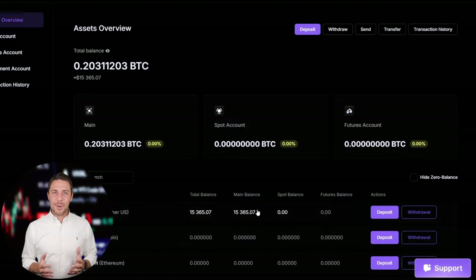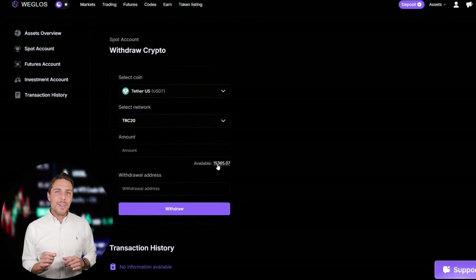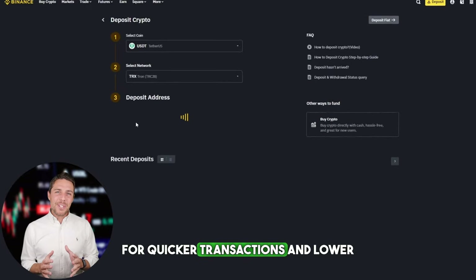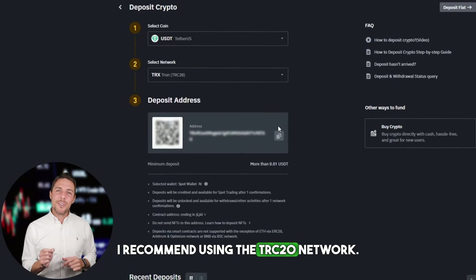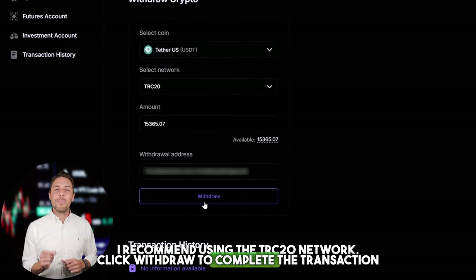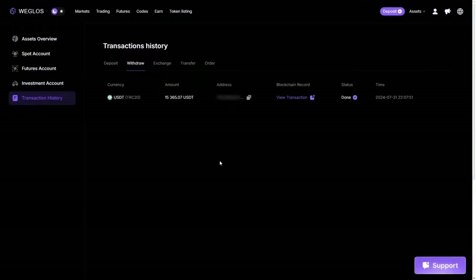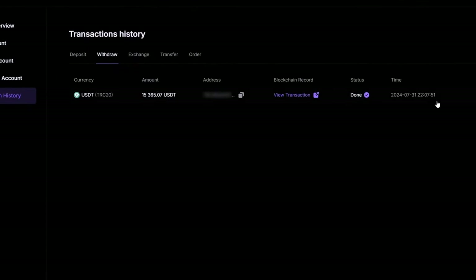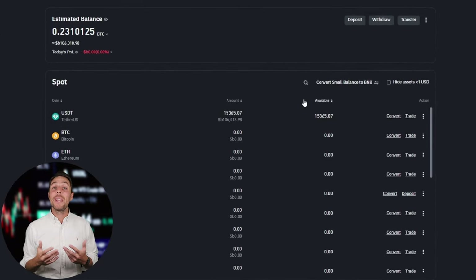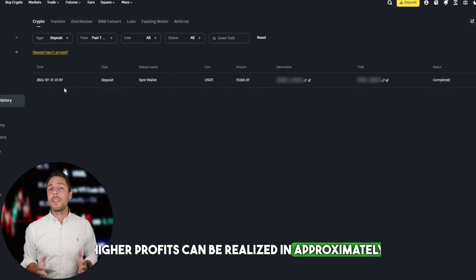With an initial investment of $8,000, you can earn a profit of $800 more. To withdraw the funds to a crypto wallet, navigate to the withdraw tab and enter the wallet address from platforms like Coinbase, Binance, or Bybit. For quicker transactions and lower fees, I recommend using the TRC20 network. Click withdraw to complete the transaction. Our funds have been returned to Binance, yielding a profit of 10-13% from the initial $8,000. This illustrates that with a larger initial investment, higher profits can be realized in approximately 15 minutes.